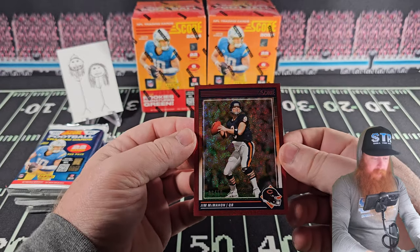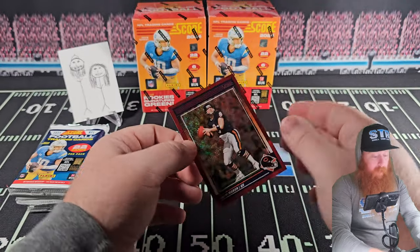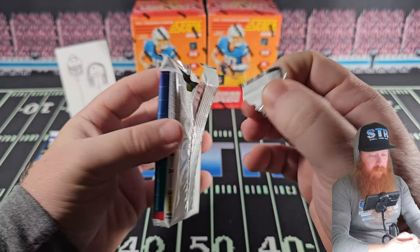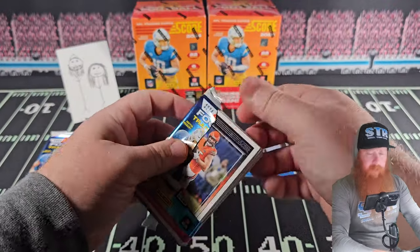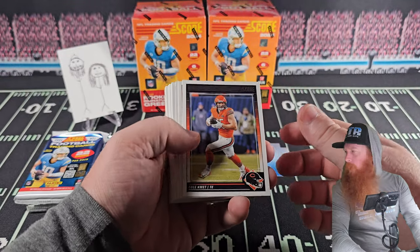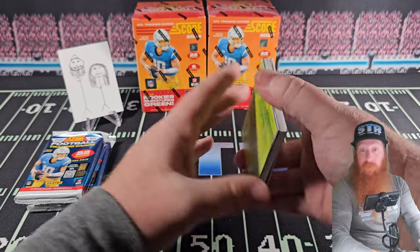Jim McMahon, out of 10 — the Chicago Bear we're looking for right there. Not a bad card actually, but we'd rather see any other Bear. This is where we don't do this very often, but the Jim McMahon card will be on our eBay in the next week or two if you're interested.